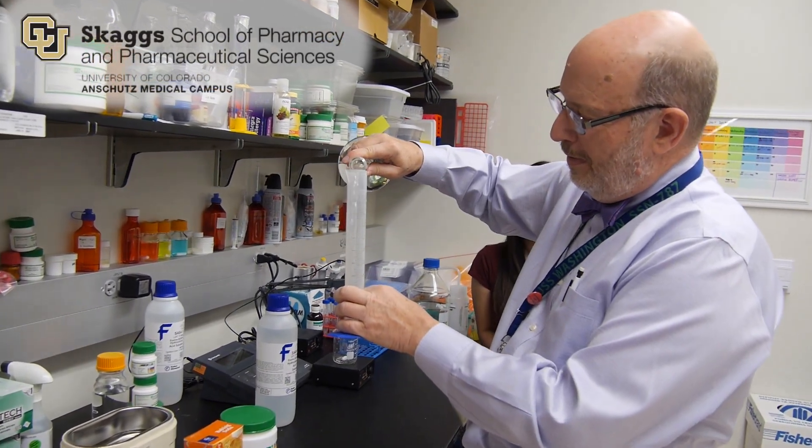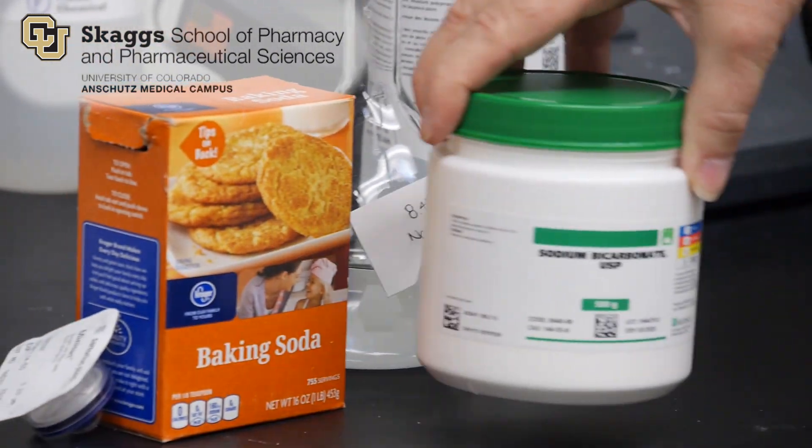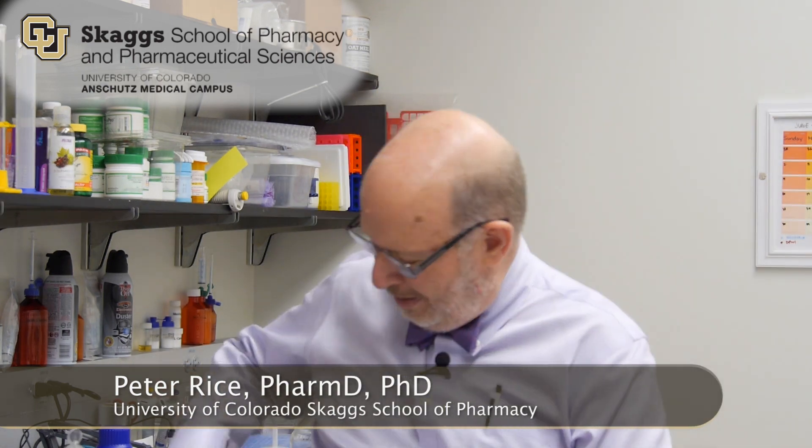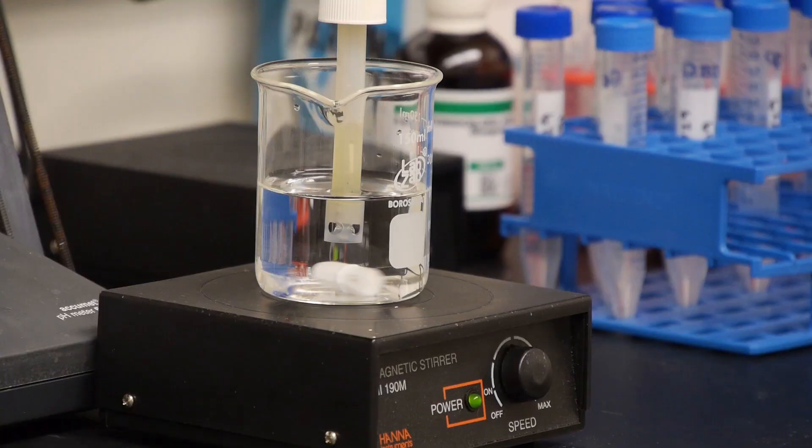One of the things that the United States is experiencing at the present time is a shortage of sodium bicarbonate in the hospital setting. For those who are bakers, you look at this and say, 'Sodium bicarbonate? Are you serious? I can go to King Soopers and get sodium bicarbonate right off the shelf.' How can there possibly be a shortage of this?